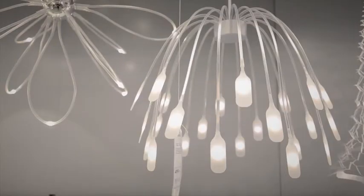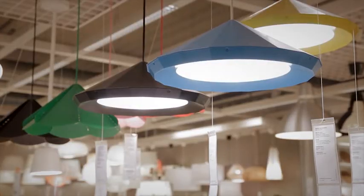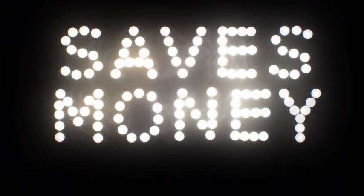LED lighting opens up a whole new world of lighting possibilities and opportunities for new lamp designs. LED also saves money off the energy bill as it only uses 15% of the energy compared to the old incandescent bulb. Therefore, the impact on the environment is also significantly lower.